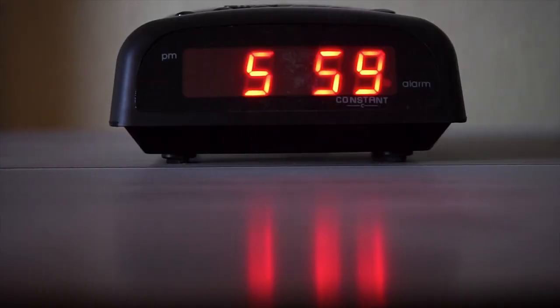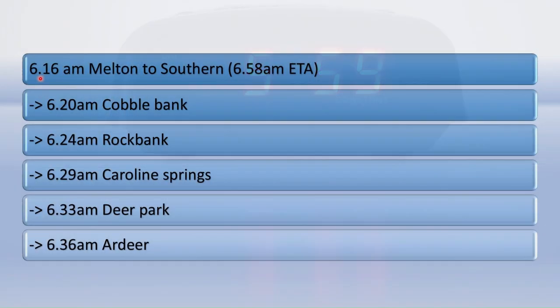If you have any co-curriculars and they're held in the morning before school, most will be around 7:30. In order to get to school in time for these, what I do is take the 6:16 service from Melton, so that would be the 6:20 Cobblebank, 6:24 Rockbank, 6:29 Caroline Springs, 6:33 Deer Park, or the 6:36 Ardeer. This train gets you to Southern Cross at around 6:58 and then you can get a connecting service to South Yarra on platform 12 or 13.